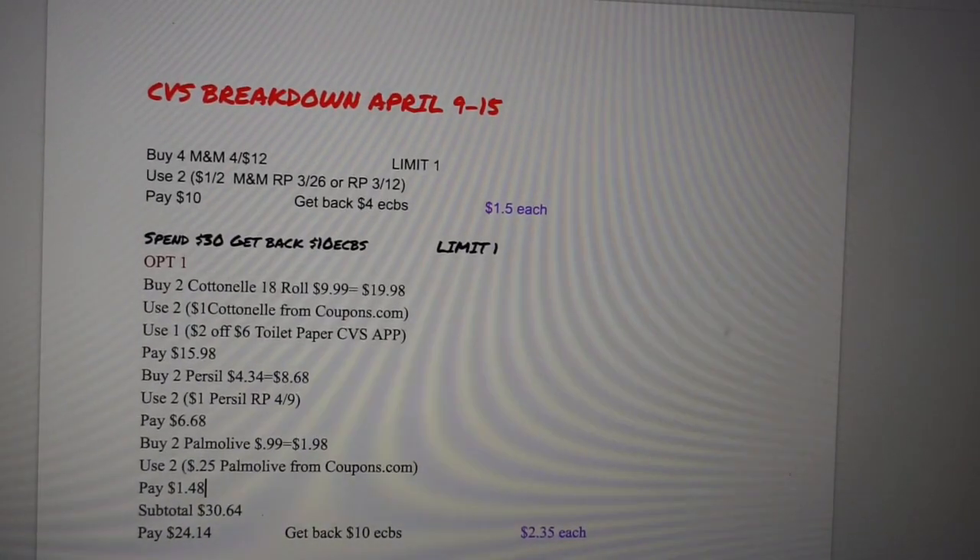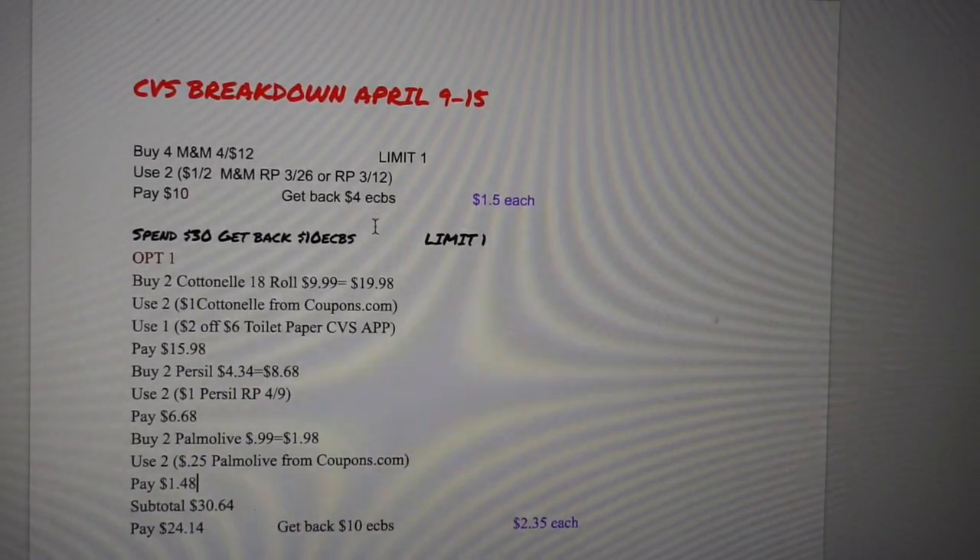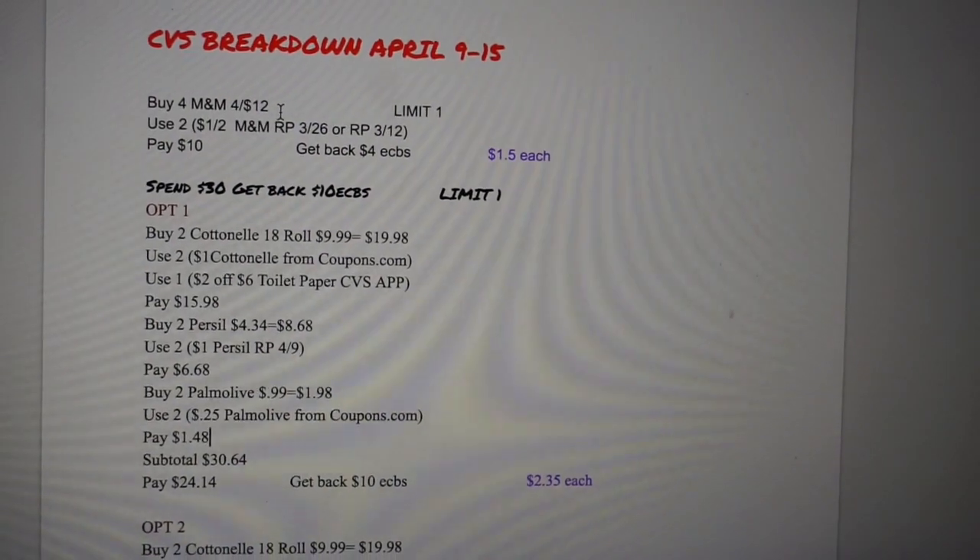Please don't forget to like and subscribe to my channel, share, and comment — let me know what deals are going out there. I'm very excited about starting my own business; I haven't been excited about something in a very long time. So let's get started with the CVS breakdown for April 9th to the 15th.